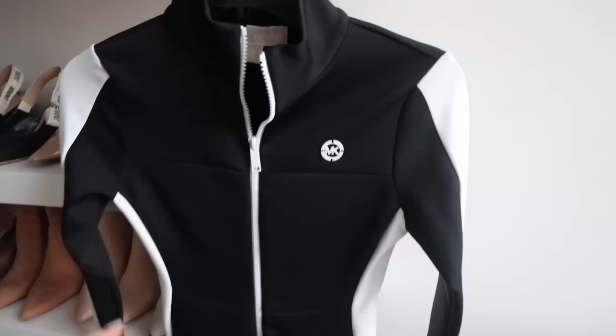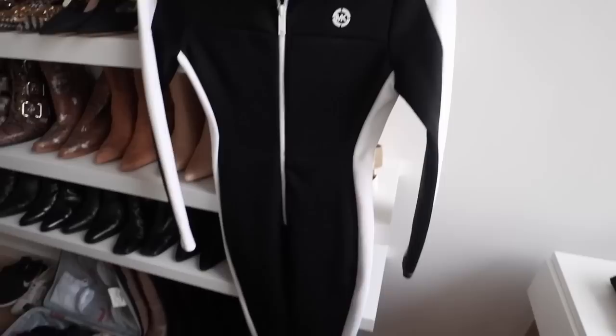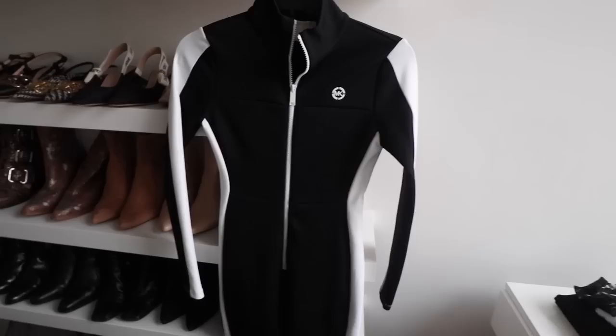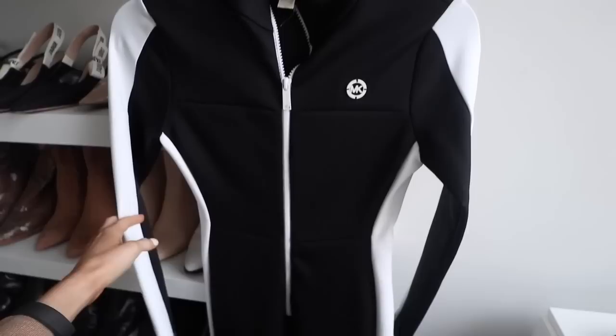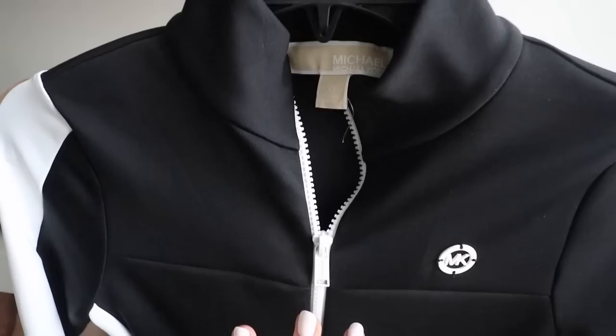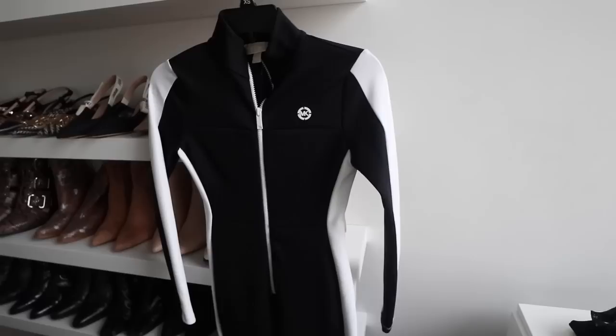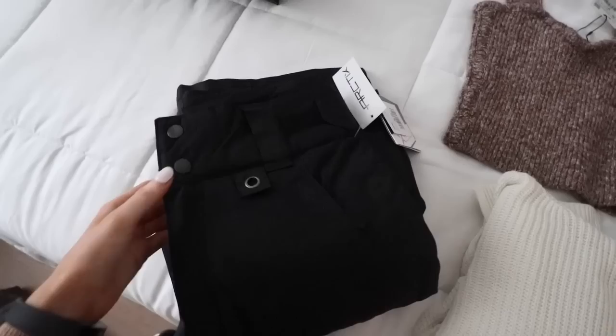First up is my ski suit. Tommy started laughing when I showed him this, but I just told him he doesn't get it. These one-piece ski suits are very on trend right now - very 90s model, like Cindy Crawford on the slopes. I found this in the Michael Kors sale online during the week and was able to pick it up in store. It was down from around $200 to about $115, and it fits like a glove. I got the extra small - I'm usually a six to eight - and the quality is really nice. This is something I'll use every year.